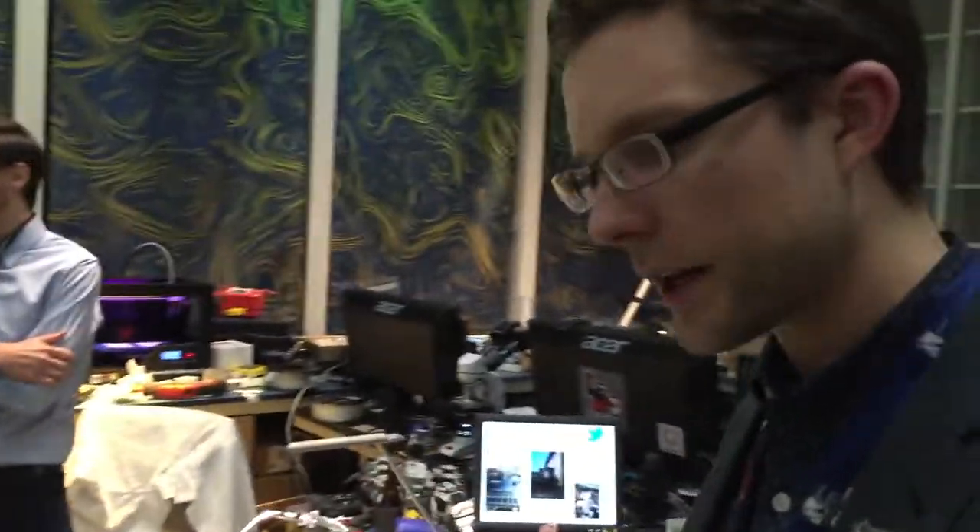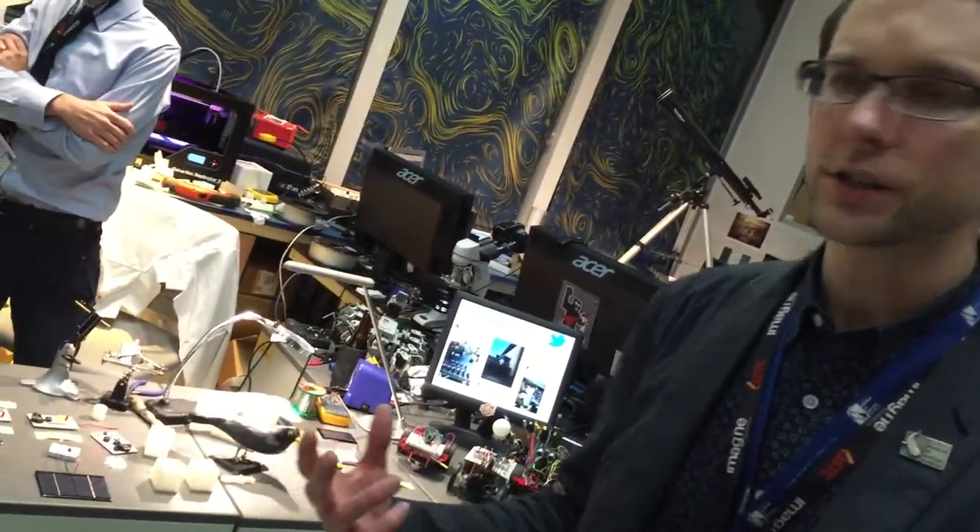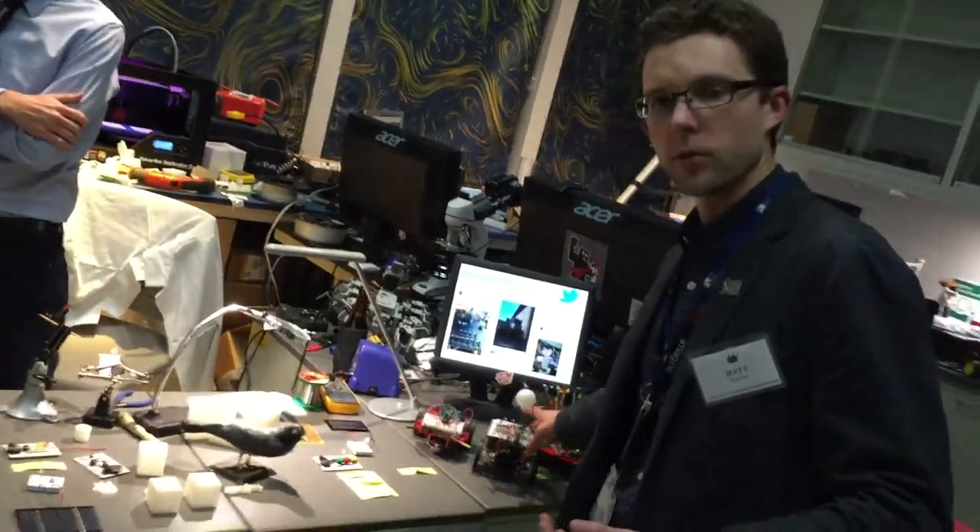This is our other section over here. This is all about electronics and robotics, where kids and adults can create circuits and learn about robotics.